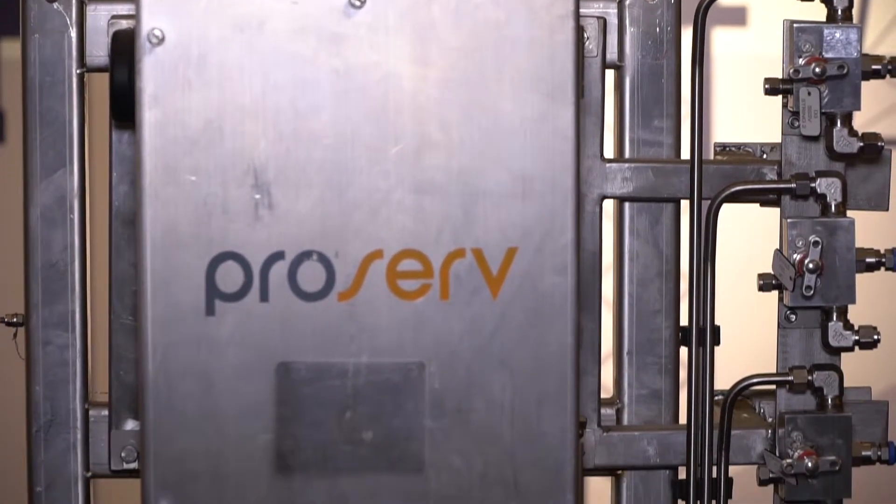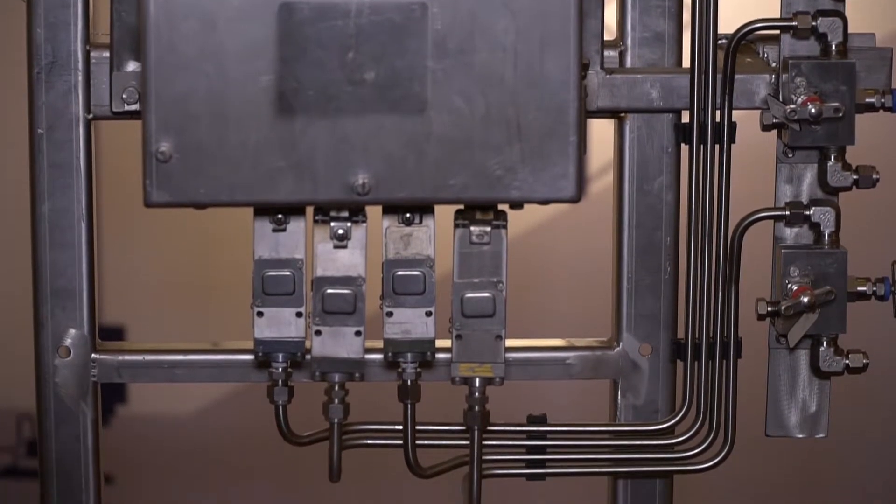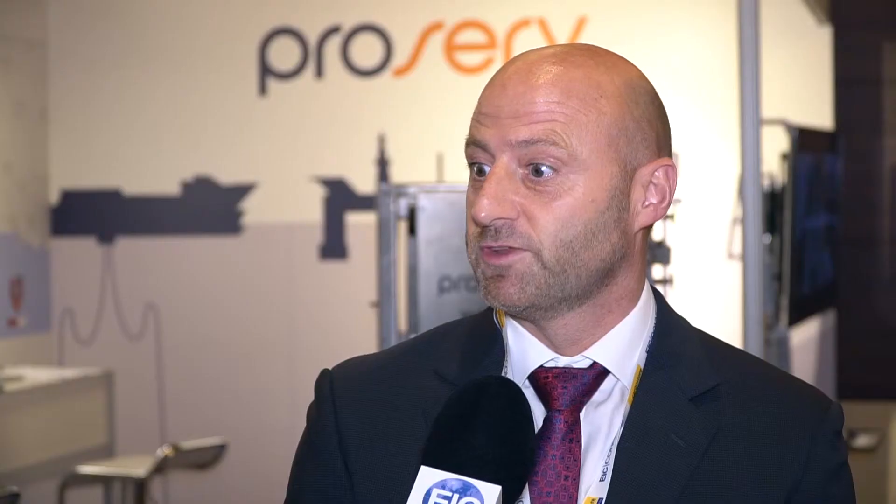The smart box is a bespoke product for ProServe. It can be retrofitted to any piece of equipment, it provides real-time information, and it gives a complete solution for the client base they're looking for. And of course it's a very rugged looking piece of kit as well.